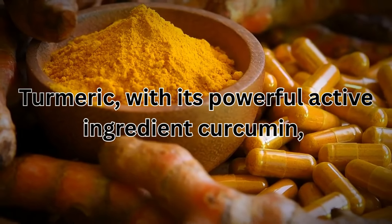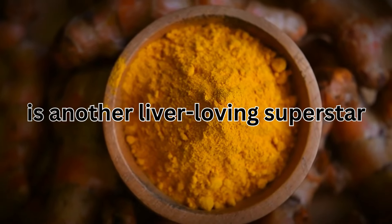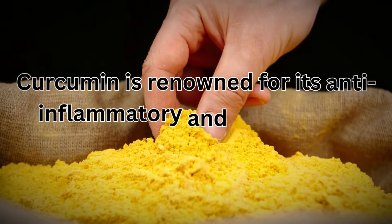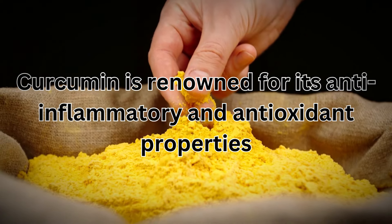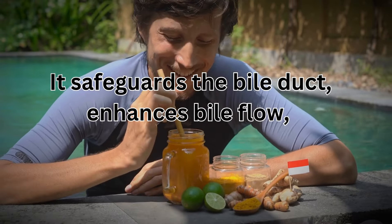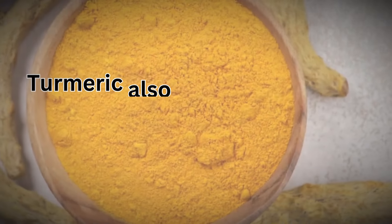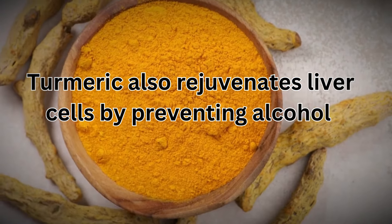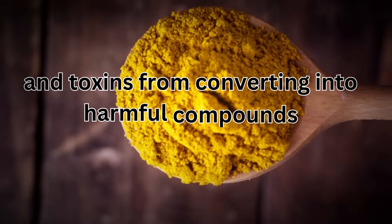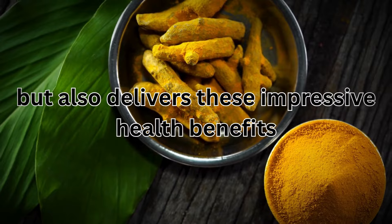Turmeric, with its powerful active ingredient curcumin, is another liver-loving superstar. Curcumin is renowned for its anti-inflammatory and antioxidant properties. It safeguards the bile duct, enhances bile flow, and acts as a natural liver cleanser. Turmeric also rejuvenates liver cells by preventing alcohol and toxins from converting into harmful compounds. A sprinkle of turmeric on your food not only adds flavor, but also delivers these impressive health benefits.